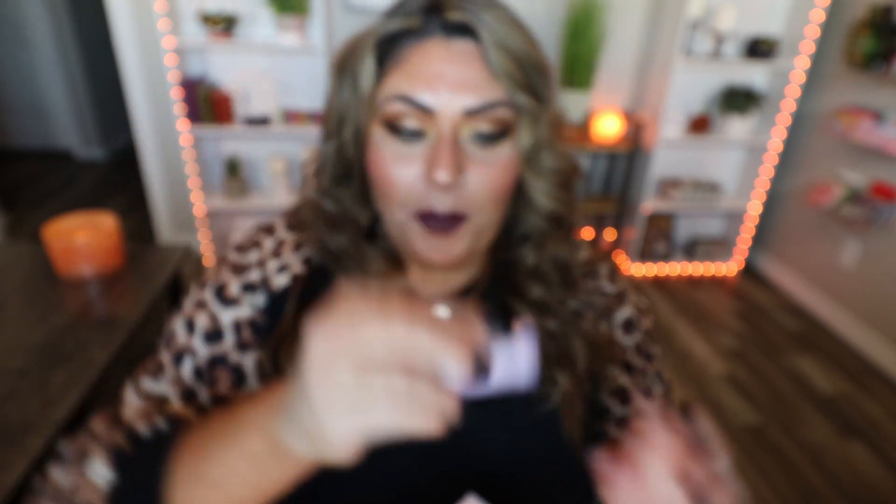Moving on to number two, which is a lip scrub. It's a really pretty purple lavender color and it smells nice and fruity. The little saying is 'For mistletoe proof kisses.' I like that this is a lip scrub in a bullet — you apply it, rub your lips together, exfoliate, and then apply some lip balm. Another full-size product. We're off to a fantastic start.